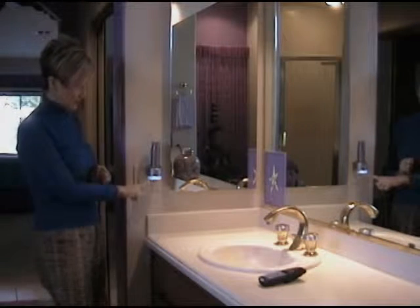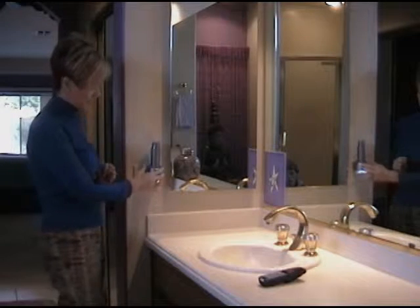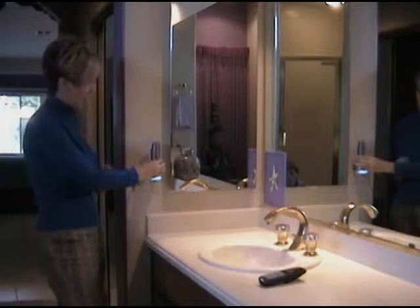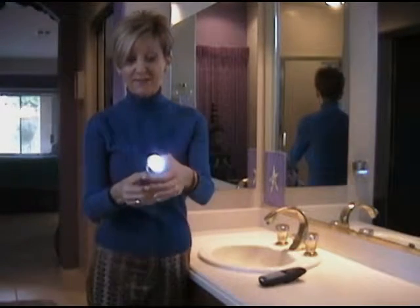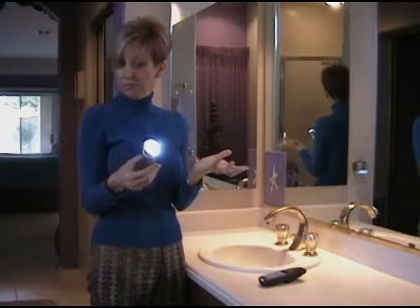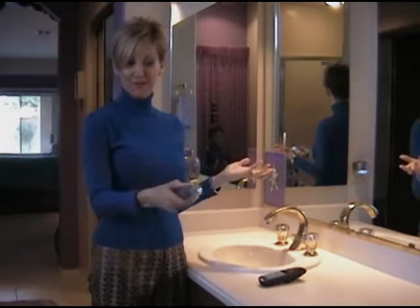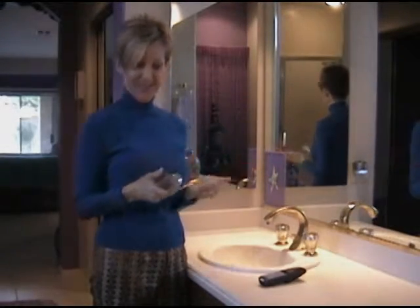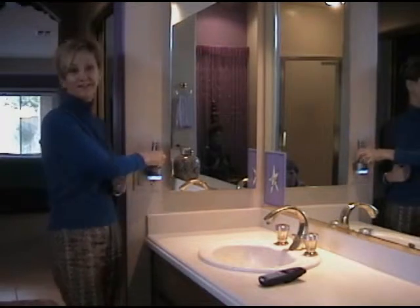Not only is it an emergency light that is always going to provide you light when your electricity goes out, but it's also a flashlight. And I don't even have to touch any knob — I just pull it out and it's working. I love it. And here we are in our bathroom, safe and sound.